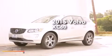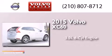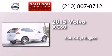This is a brand new 2015 Volvo XC60. It features a 3.0 liter six-cylinder engine, an automatic transmission, and all-wheel drive.